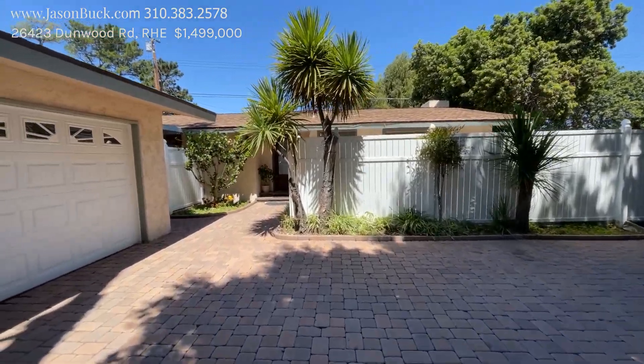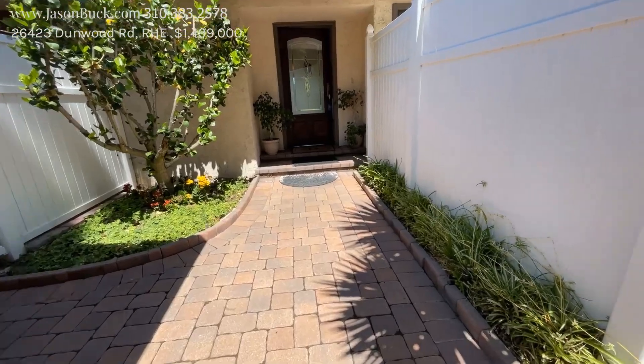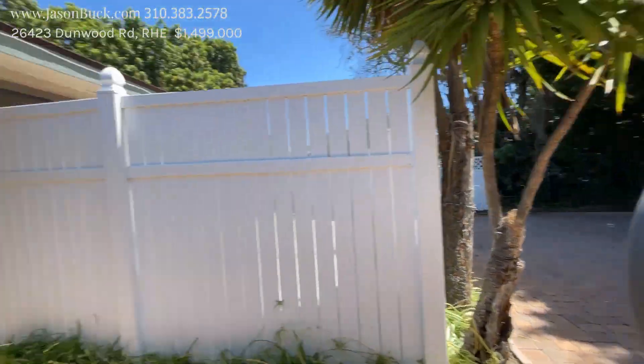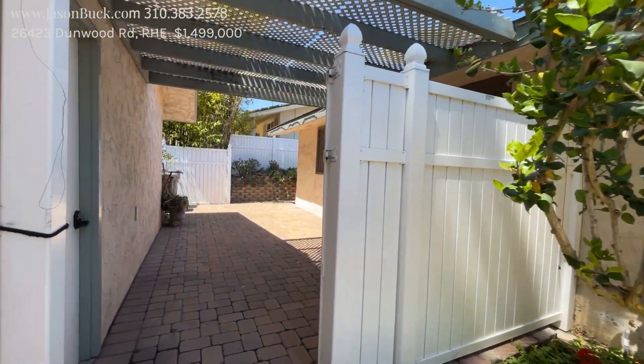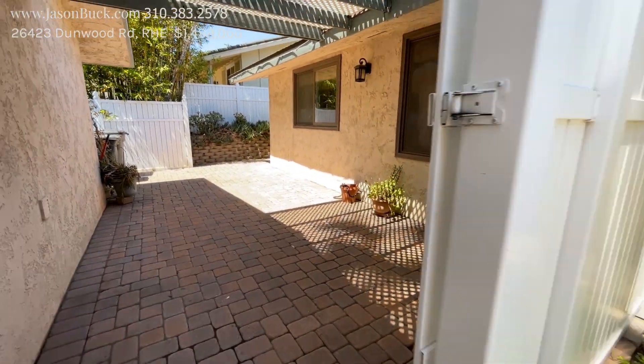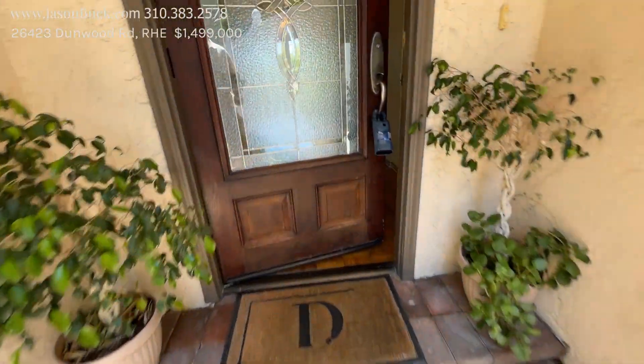This is a great opportunity here to get a property in Palos Verdes. Look at the paver driveway — super nice. That's a big tree. And then you have a breezeway here before you go into the garage. Looks like they've redone the windows, that's really nice. So pavers right on in.